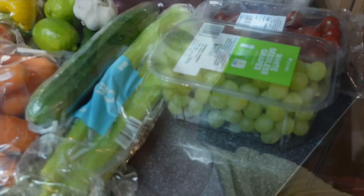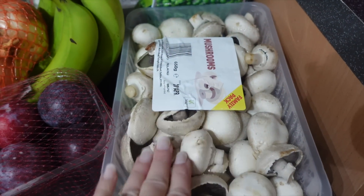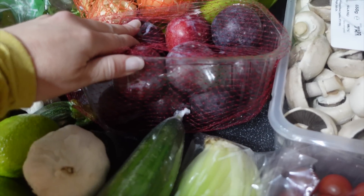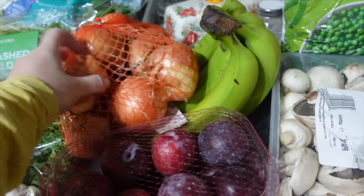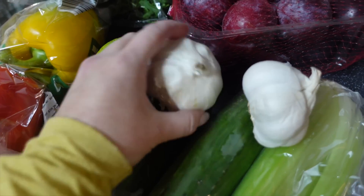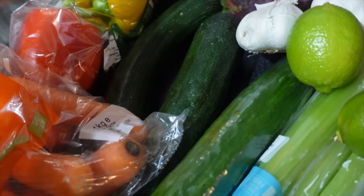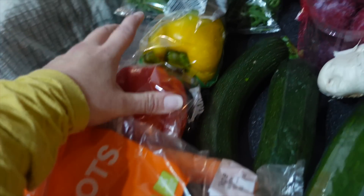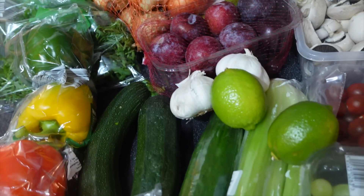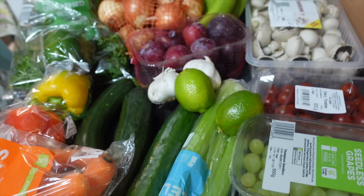Fruit and veg: we have grapes, cherry tomatoes, mushrooms — these lasted so well last time. Frozen peas, bananas. Plums are on offer, £1.29 for that punnet. Onions, peppers. I love the jumbo garlics there — they're 59p now. A couple of limes, which we use for salad dressings. Courgettes, big bag of carrots, peppers, a bag of spinach, and cucumber and celery as well. I think that's it.